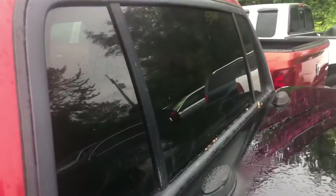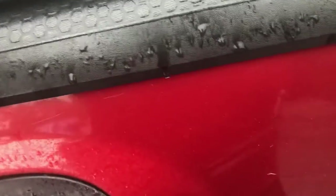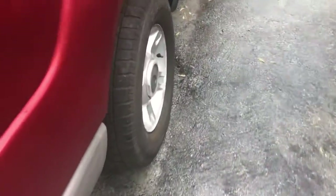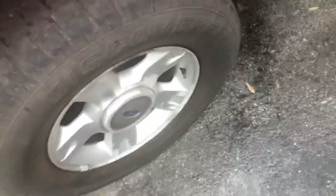Sliding rear window, fuel door right there. The lockable bed does have a hard tunnel cover — Explorer Sport Trac. Unfortunately there's lots of rust back here, rear seat area as well.